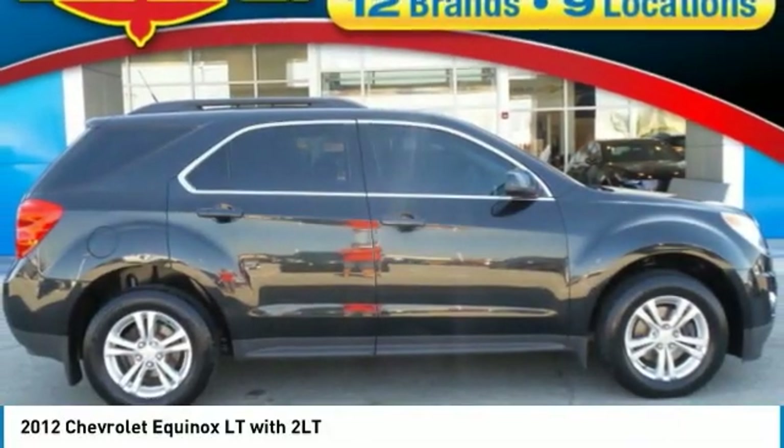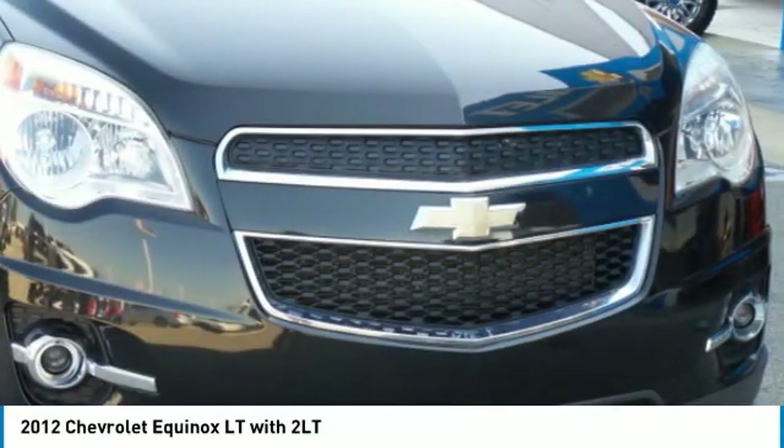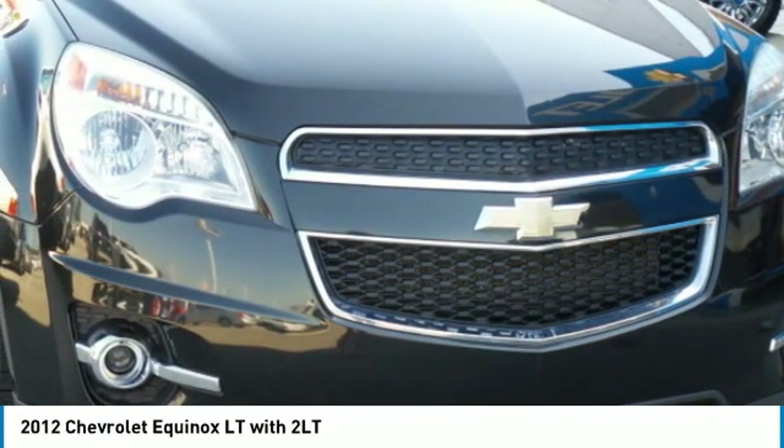Take a ride in a 2012 Equinox. Fuel efficiency, safety, and value equals the Chevy Equinox.